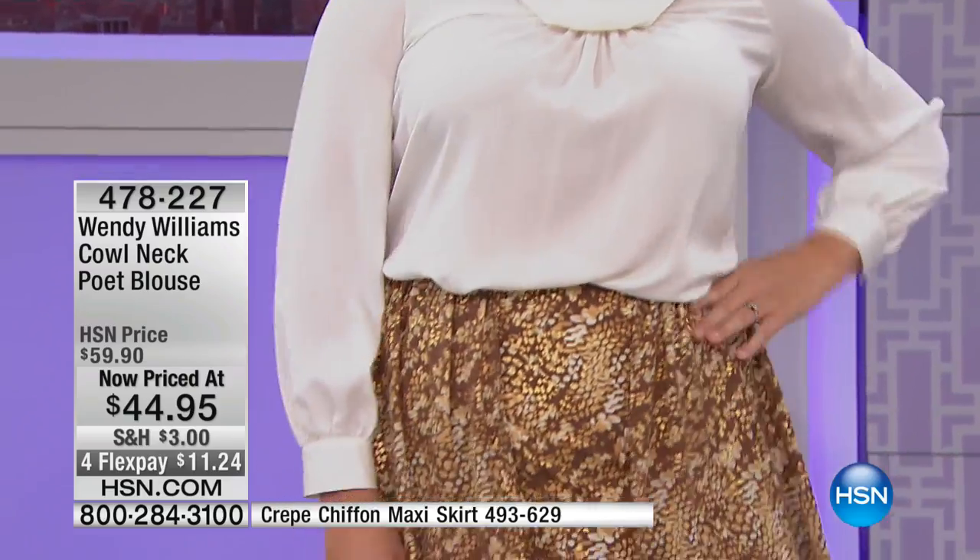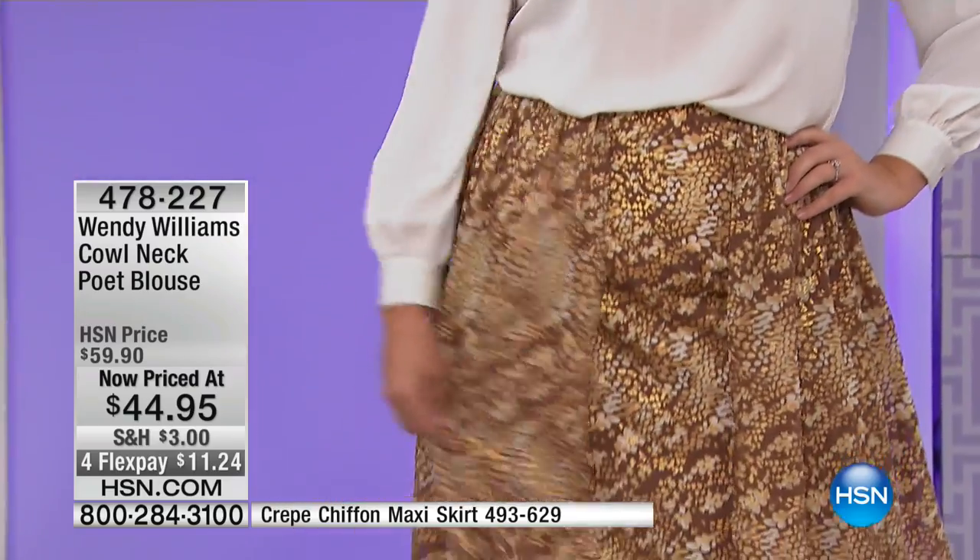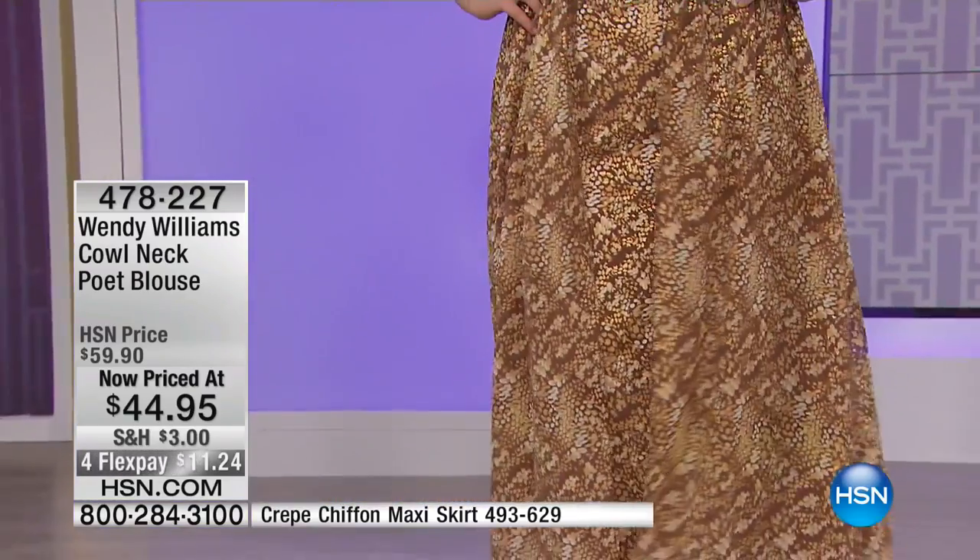Just an absolute gorgeous look. It really doesn't look like a $44.95 top — that's the thing. And it's easy to care for: it's 100% poly, hand wash, dry flat. Available in sizes two through 16 and 16 women's.